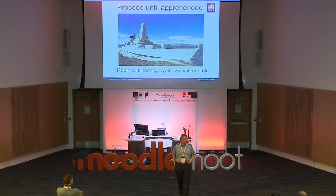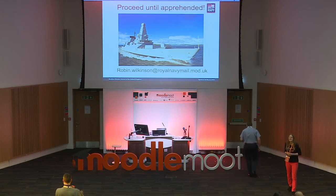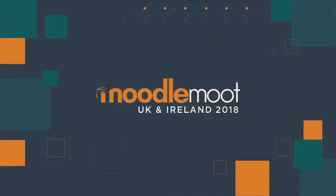Any more questions? Alright — thank you very much. Lunch is at one, and then we start again after.